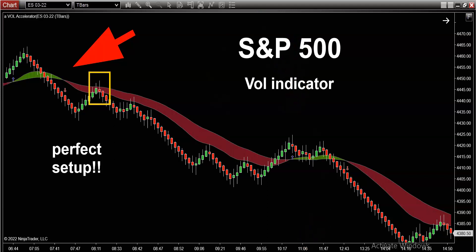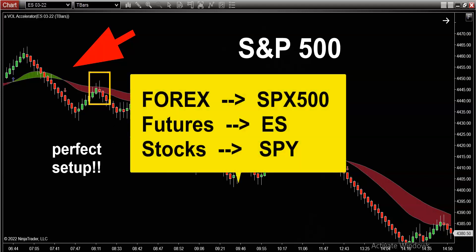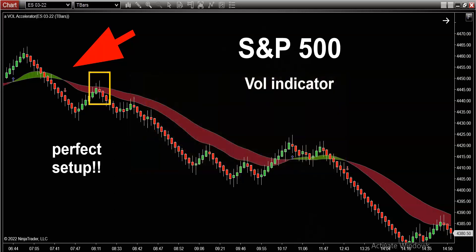I know a lot of you guys love trading the S&P 500. If you trade Forex, your symbol is SPX 500. If you trade futures, your symbol is ES. And of course, if you trade stocks and options, your symbol is SPY. And what you see overlaid onto the S&P 500 chart is this green and red color band. This is the volume indicator. I just knew it was going to nail that sell-off.